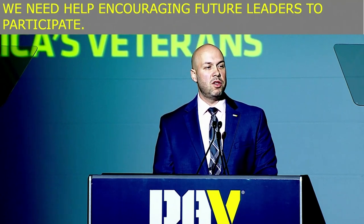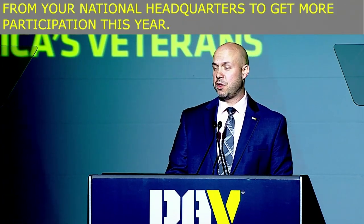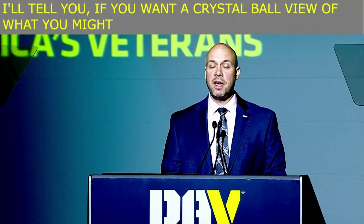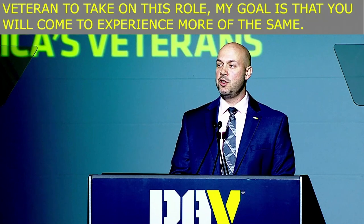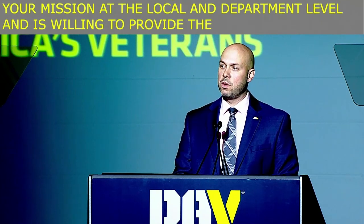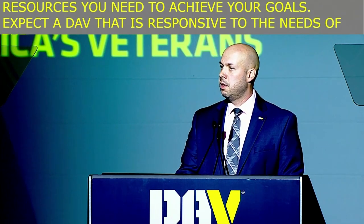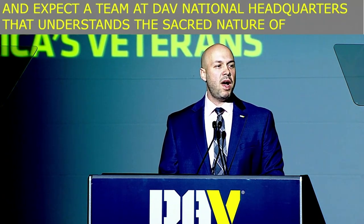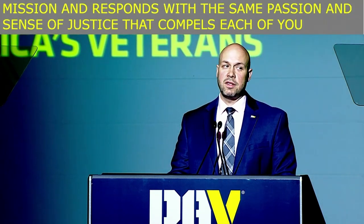As you'll see a continued and strong effort from your national headquarters to get more participation this year, if you want a crystal ball view of what you might expect from the first Iraq War veteran to take on this role, my goal is that you'll come to experience more of the same. Expect a national headquarters that believes in your mission at the local and department level and is willing to provide the support and resources you need to achieve your goals. Expect a DAV that is responsive to the needs of the veterans we serve — a team that understands the sacred nature of our mission and responds with the same passion and sense of justice that compels each of you.